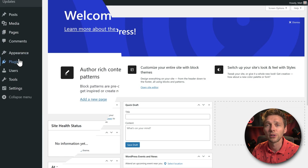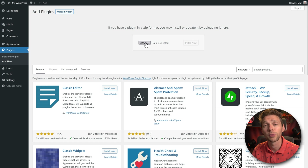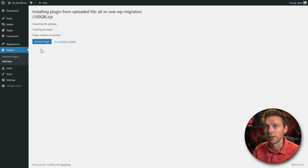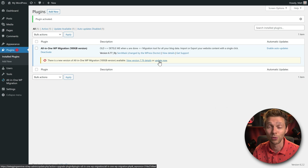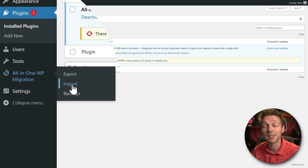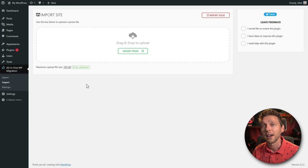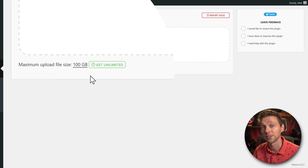On the new site, go to Plugins > Add New, upload the same plugin we used to export the entire website, and press Install Now. Then press Activate Plugin. Important: do not press 'Update Now' or it won't work. Then go to All-in-One Migration and press Import this time. On this version you can see a maximum upload file size of 100 GB.